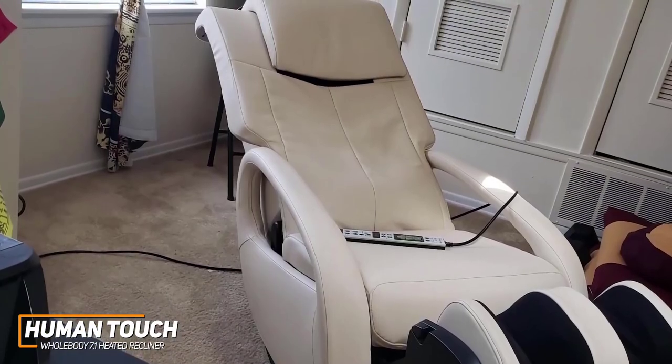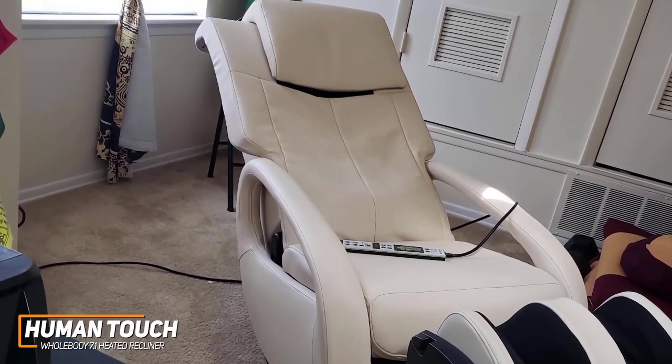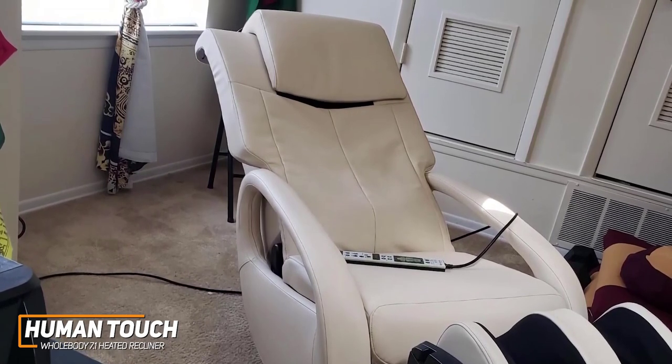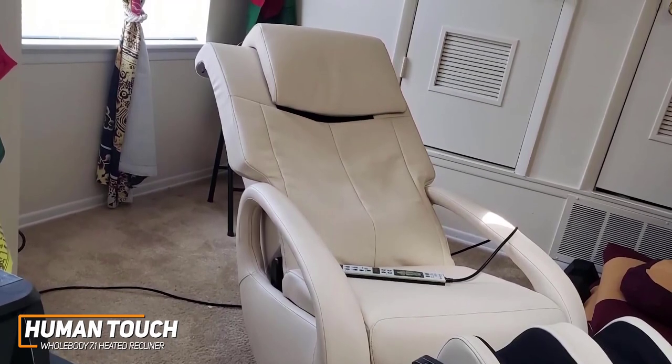You get 3D FlexGuide technology that delivers a smooth, seamless, deep-tissue massage without pinching or causing uncomfortable friction, 4 massage techniques, 3 speed and intensity settings, and warm-air massage technology to help loosen up stiff lower-back muscles.